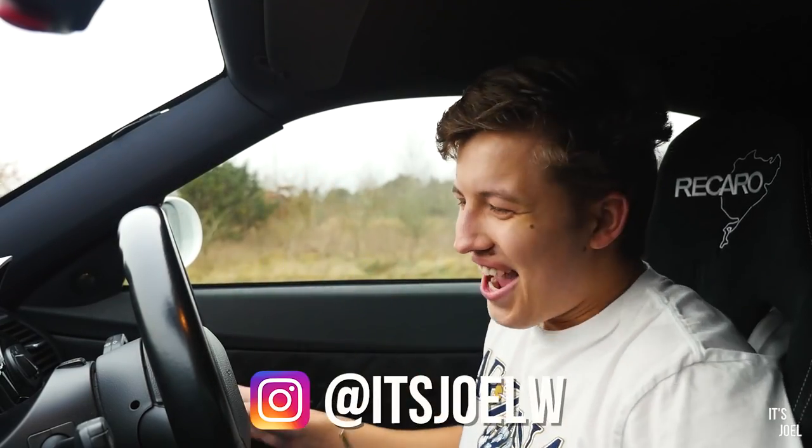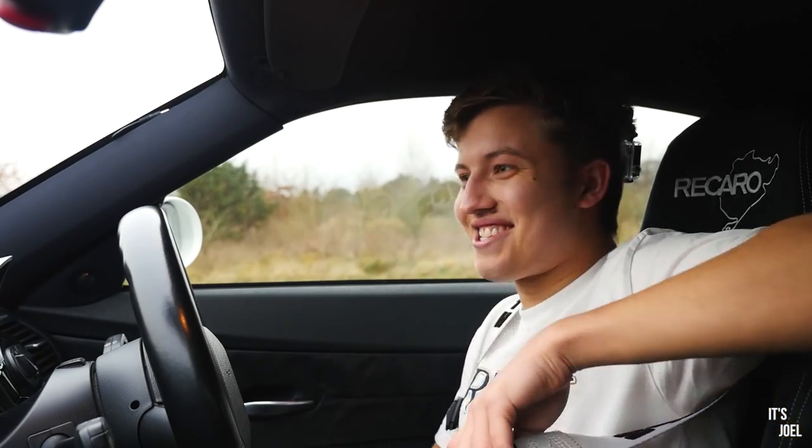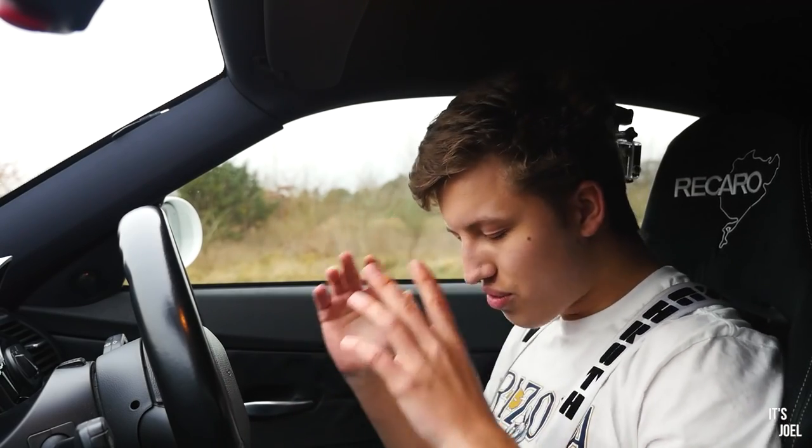Hey guys, it's Joel and welcome back to the channel. If you're new here, please consider subscribing — as you can see, 2019 is already going to be an incredible year. Happy new year guys, and welcome to my friend Andy's incredible Z4M Coupe.